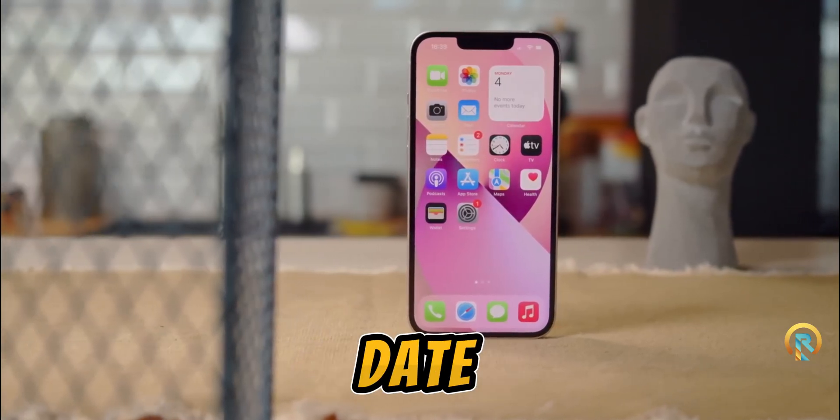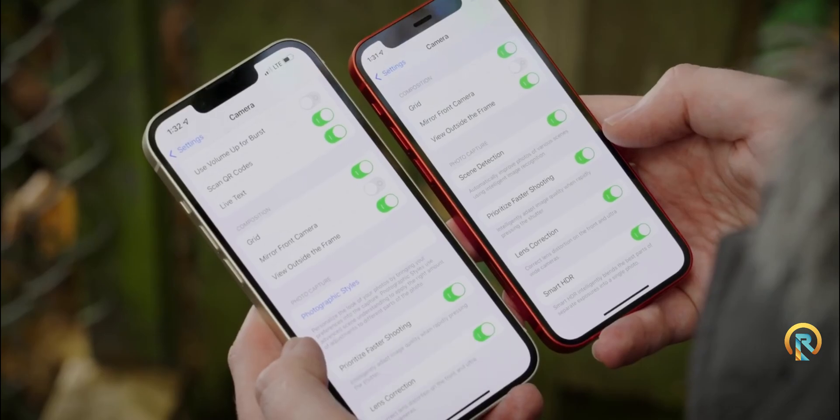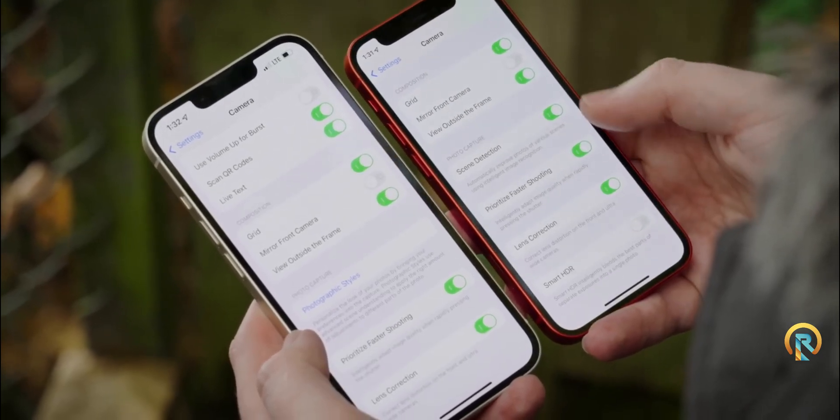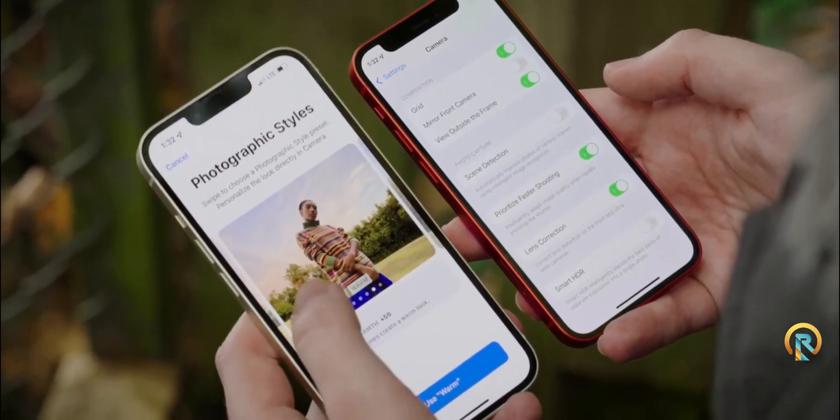While we don't have a confirmed release date, speculation points towards an early 2025 launch, possibly around March. It's always exciting to see how accurate these leaks are once the product is officially unveiled.